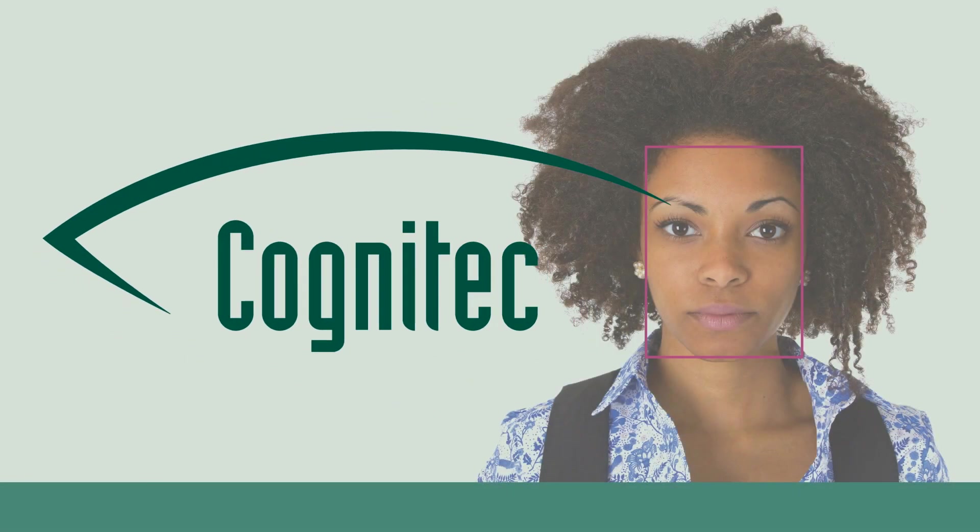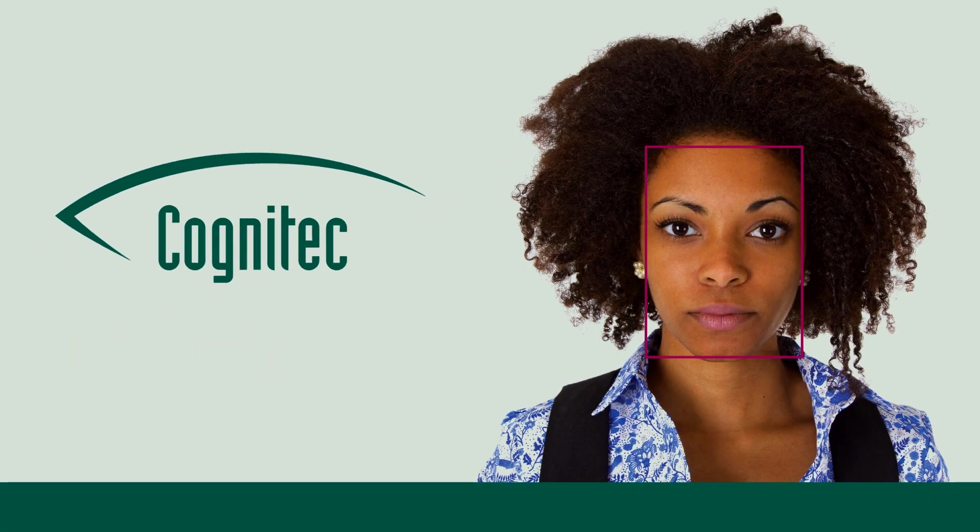Cognitec, the face recognition company. Face VAX Entry.